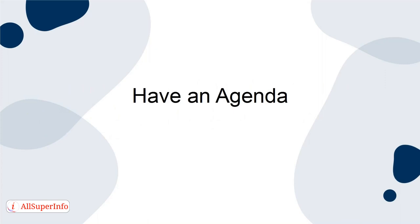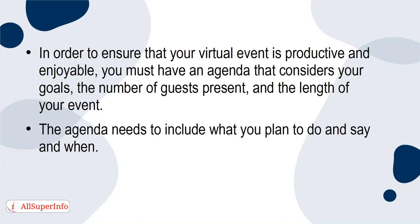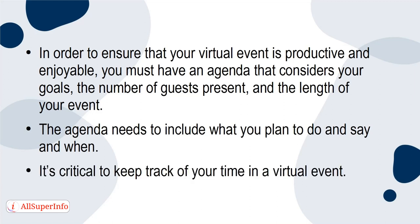Have an agenda. In order to ensure that your virtual event is productive and enjoyable, you must have an agenda that considers your goals, the number of guests present, and the length of your event. The agenda needs to include what you plan to do and say and when. It's critical to keep track of your time in a virtual event.